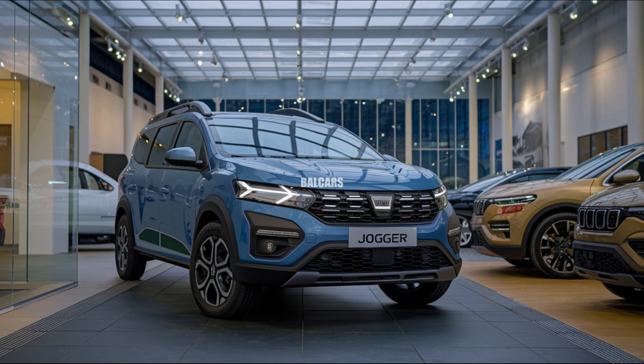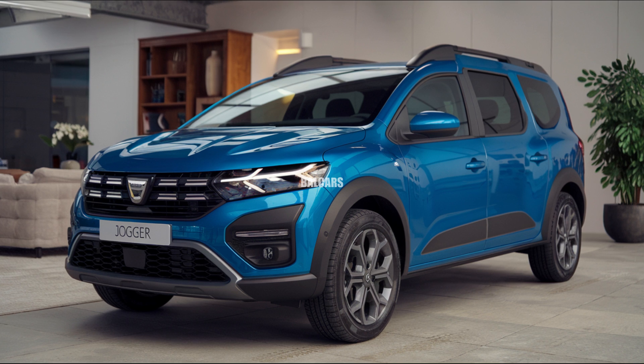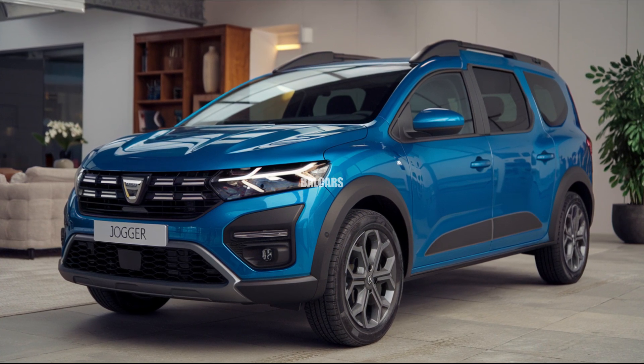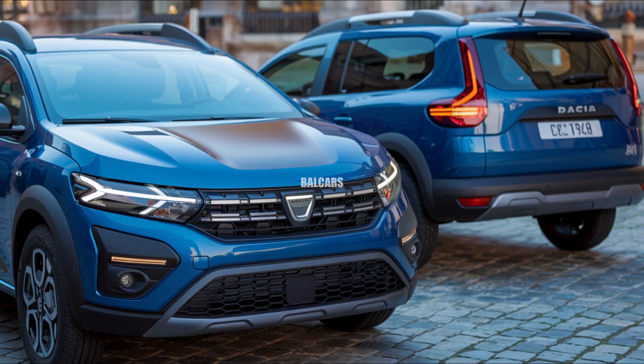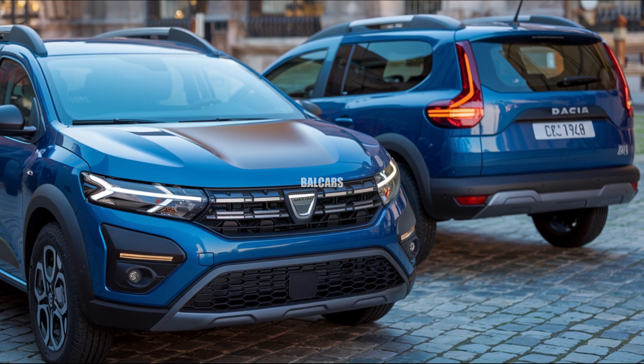The 2025 Daisha Jogger exemplifies how car design can meet the demands of families while maintaining style, practicality, and affordability. The design of the 2025 Daisha Jogger is modern and daring, combining the functionality of an MPV with the toughness of an SUV.